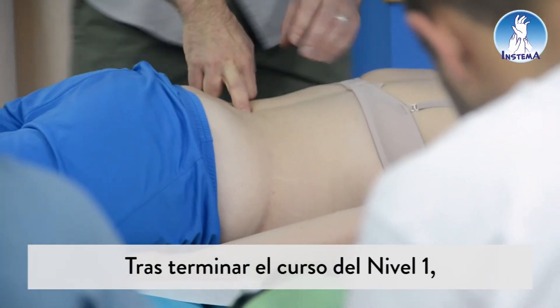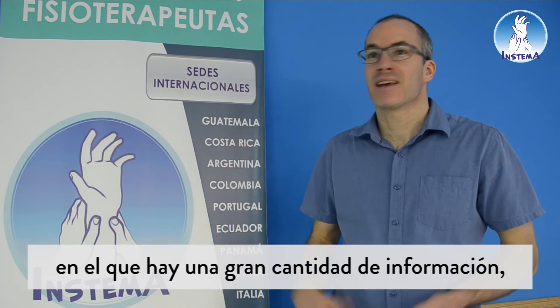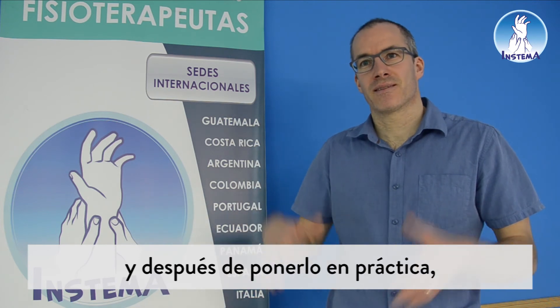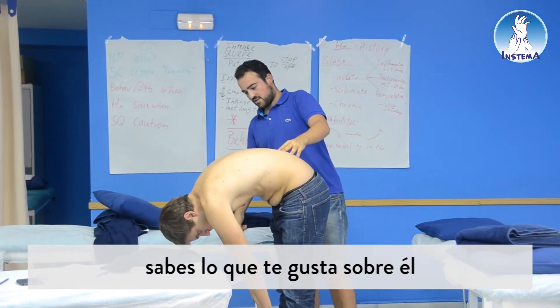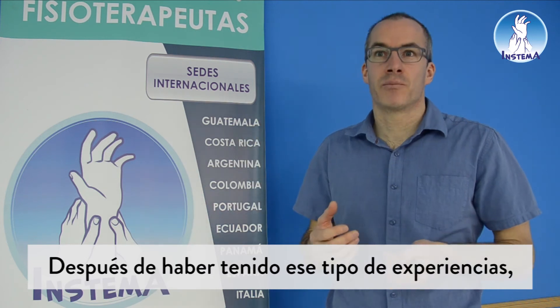After finishing the Level 1 course — and Level 1 is so packed with information — after using it more in your clinical practice you start to understand more what the concept is about, what you like about it, and some things that don't work about it.